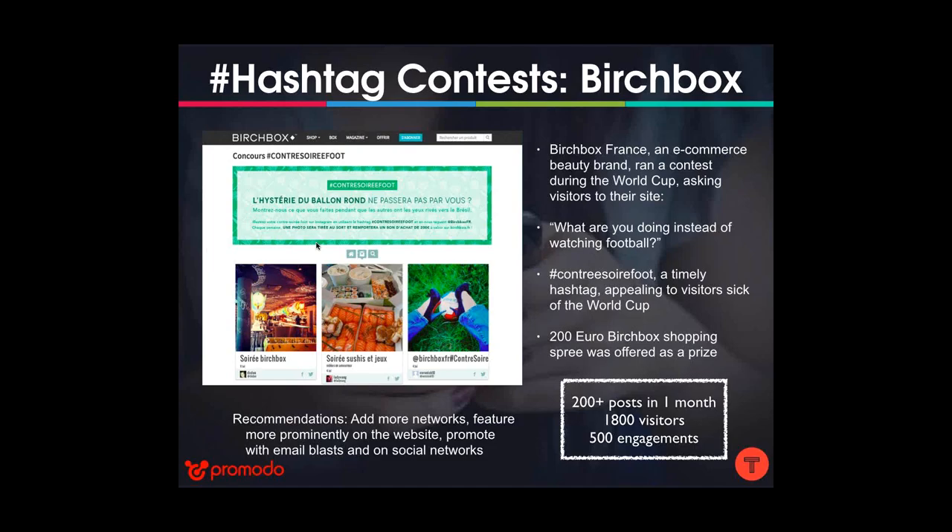Another hashtag contest example is from Birchbox France, an e-commerce beauty brand. They ran this contest during the World Cup, asking visitors what they were doing instead of watching football, using a hashtag meaning something like 'anti-football party' — designed to appeal to their mostly female user base. They offered a 200-euro Birchbox package as a prize. The campaign generated 200 posts, 1,800 visitors, and 500 engagements — relatively successful, but it could have done better.